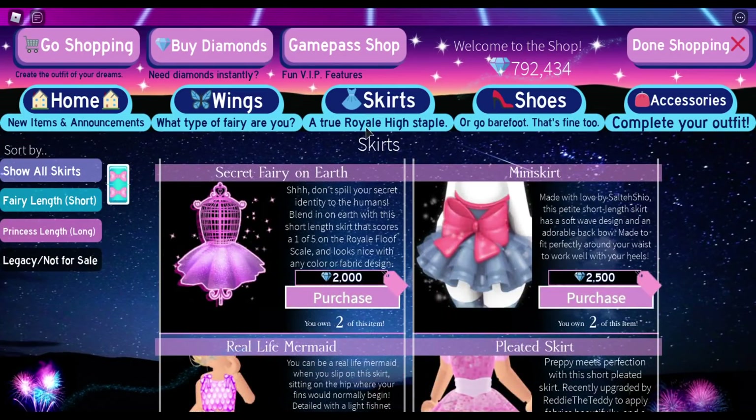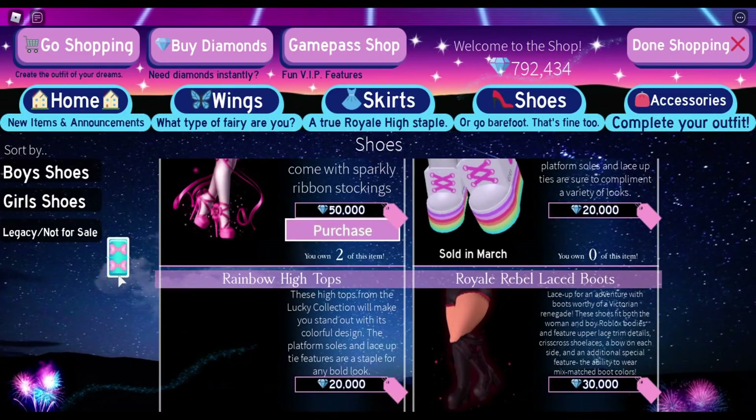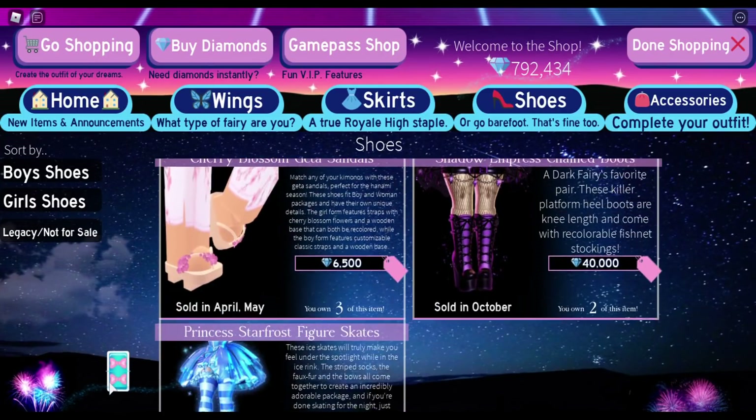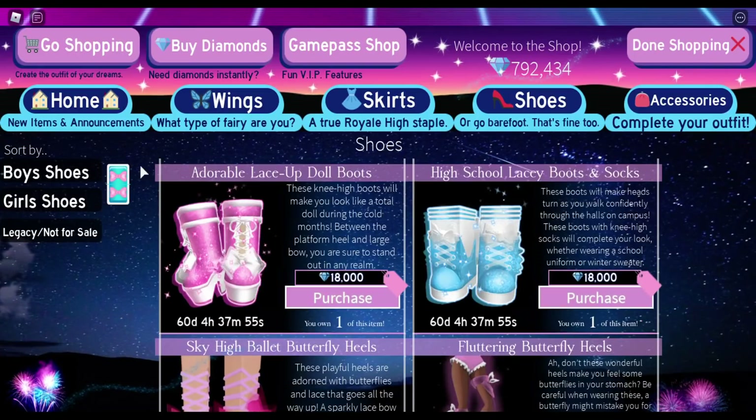I know there are a few shoes. The adorable lace-up doll boots and these high school lacy boots and socks are out now, but since they have 60 days, that means they're also sold in December. So I'm going to count them as things that are going to be sold in December. But there are also thigh-high boots that I know people want — these thigh-high ice princess boots that I, silly me, traded away. Now I need to wait until next month to get them again. And then, of course, the Starfrost figure skates will also be out in December. So you might just want to start grinding in case you need some extra accessories and shoes, or we get a new set.